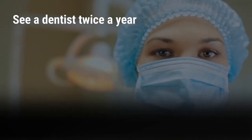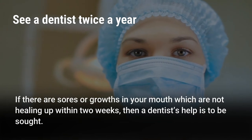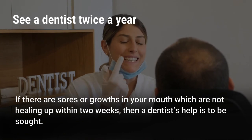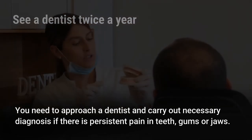See a dentist twice a year. Visiting a dentist twice every year is required for looking after your dental and oral health. If there are sores or growths in your mouth that are not healing within two weeks, a dentist's help should be sought. You need to approach a dentist and carry out necessary diagnosis if there is persistent pain in teeth, gums, or jaws.